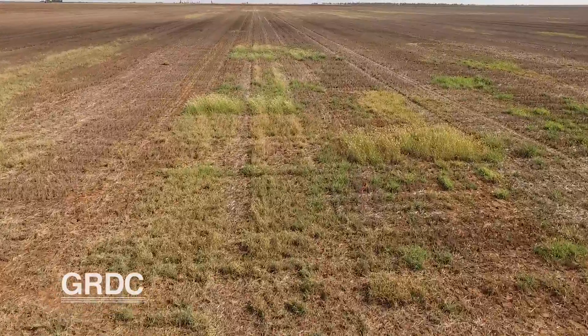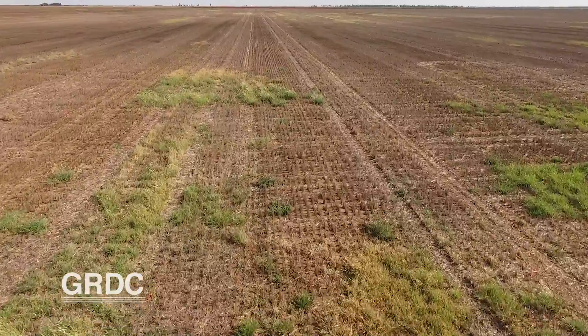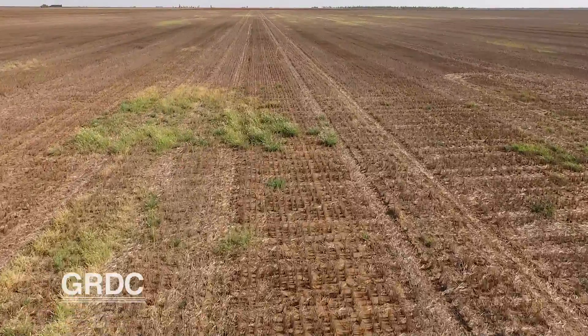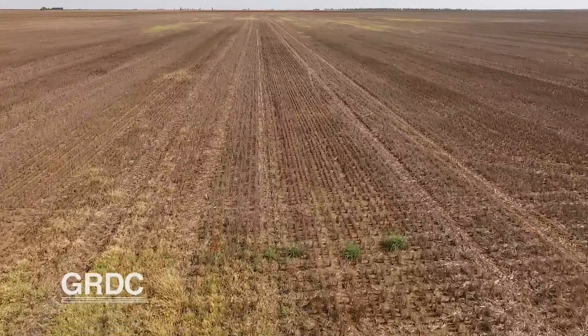Of course, the presence of a residual herbicide in the soil would also mean there'd be implications for a grower's sowing strategies. If you've put down a residual, you're going to have to bear in mind what crops you're going to be putting in the next season, otherwise that crop might be affected by those chemistries.